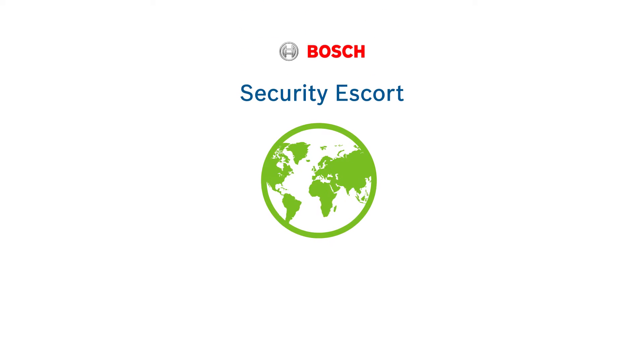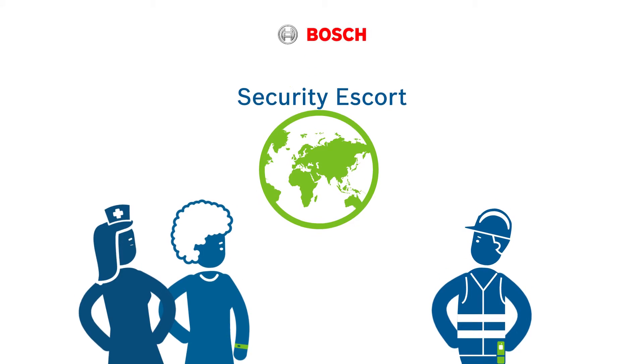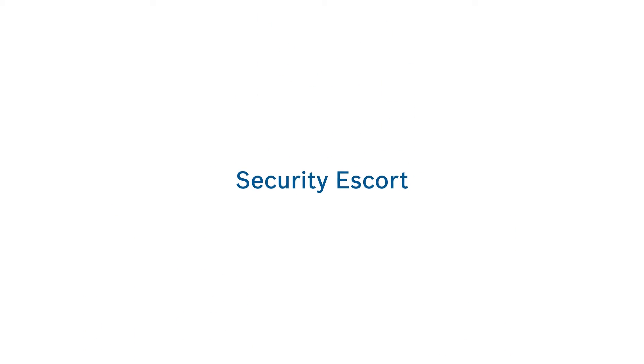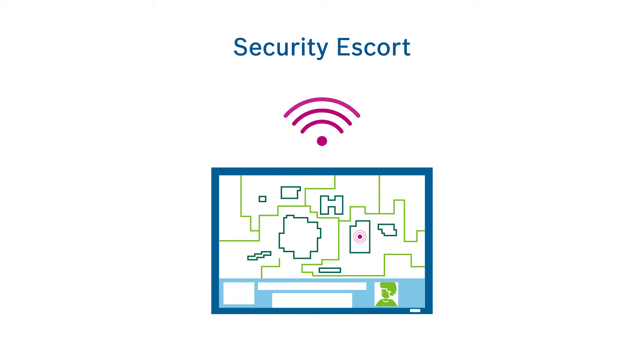In many situations around the world, Bosch Security Escort is helping people in their everyday life and at work. Security Escort is a wireless help call system to locate and position people or property throughout the system's range.